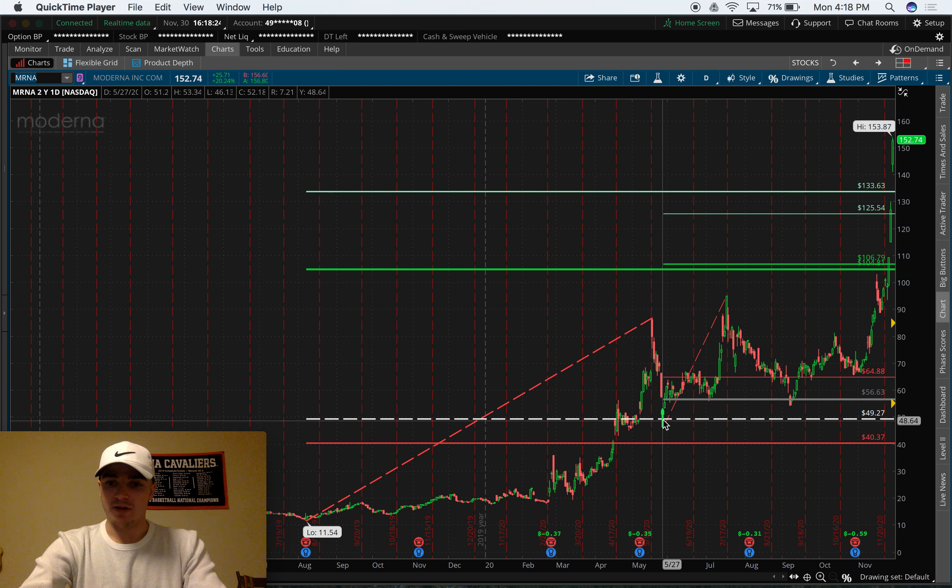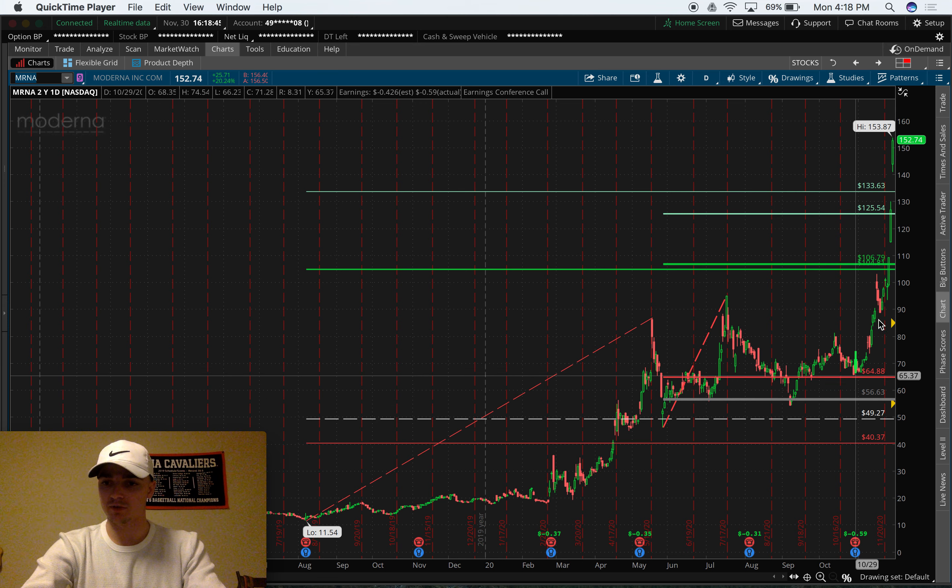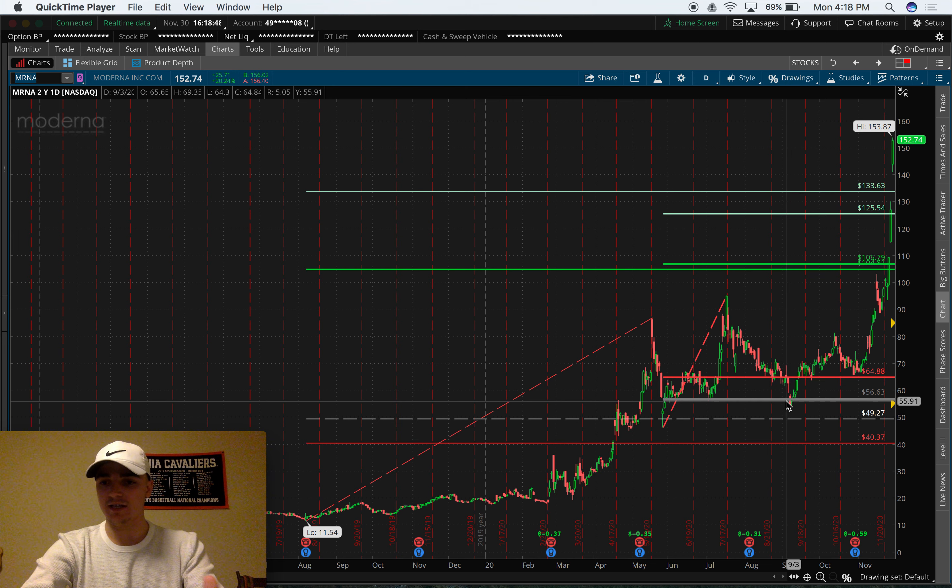From here we see Moderna traded 50, we had a nice reaction higher, and we even made a new high — a higher high above our prior high. So we already see the trend working out in our favor. Another setup I teach in my trading is called a 78 bounce. We use this 78.6 level and look for retests of other support levels along the way after trading that thick gray level. We see that here at 56.63 — that's our 78 bounce coming into play and we see that take off.